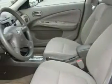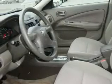Its top features include fold-down rear seats, a rear window defroster, a CD player, rear seat child-proof door locks, and it's easy to see why this automobile is an excellent choice.